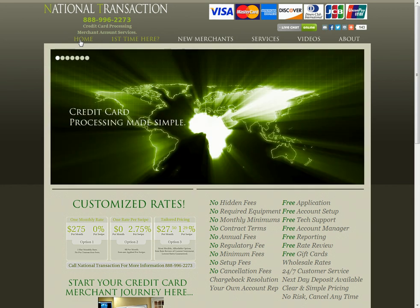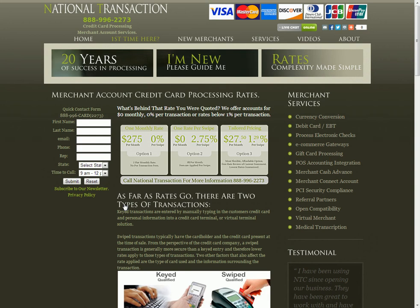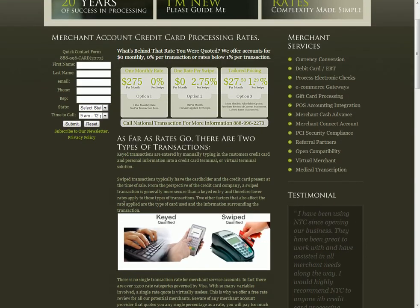Welcome to the National Transaction. This segment is on customized rates. Merchants ask frequently what the rates are, and it's a confusing conversation — we understand that. Small merchants generally fare better with a bucketed type of pricing, and larger merchants have better success with interchange plus pricing. We're going to try to address both of those concerns.